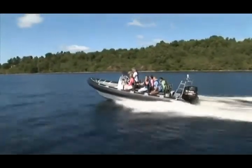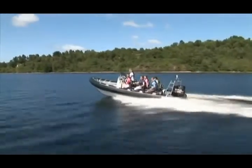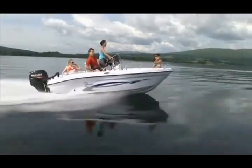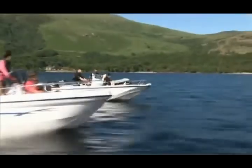Today's outboards must be highly economical and deliver environmentally responsible operation together with exciting power. Using our unique vision and innovative technologies, at Suzuki we are constantly seeking new ways to provide our worldwide customers with outboards that meet these requirements, plus deliver satisfaction and excitement.